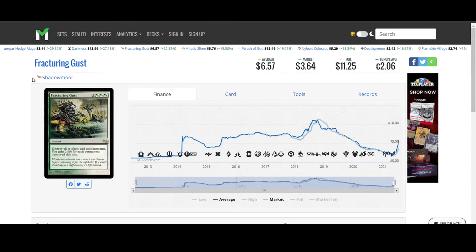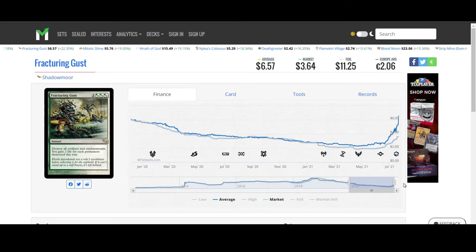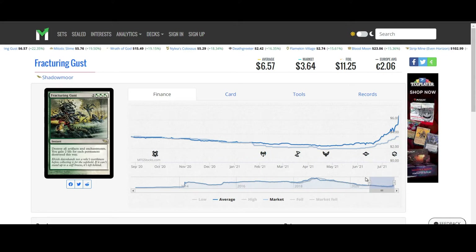Fracturing Gust, a new one on this list, moving up by 22%. It is actually a really good card from Shadowmoor, and it is a Shadowmoor rare, which means that it has not been bought out too many times in the past. So there's a pretty high chance that it can continue moving up without any fallback at all.